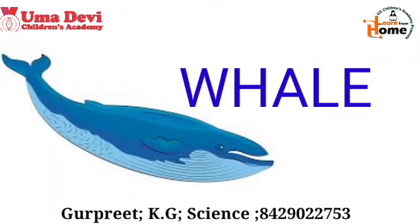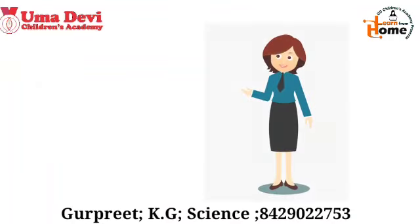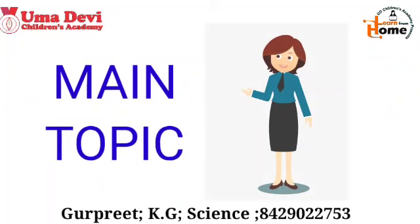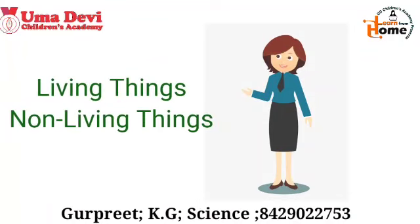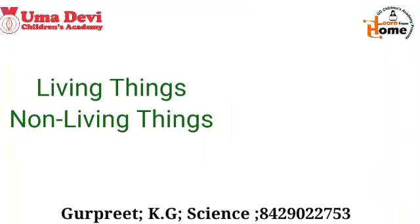So kids, these were some of the water animals. I hope all of you have learned them. Now let's move to our main topic. So far we have studied about living things and non-living things. Today we will study the difference between these two.